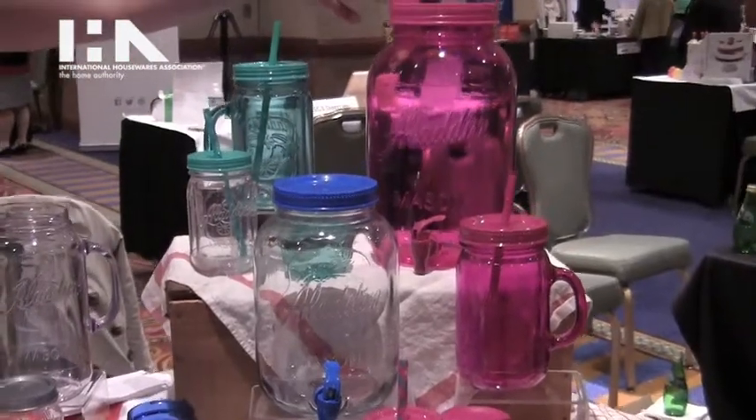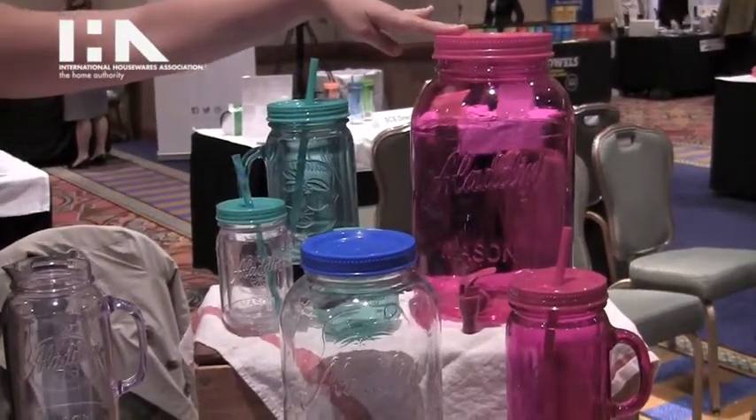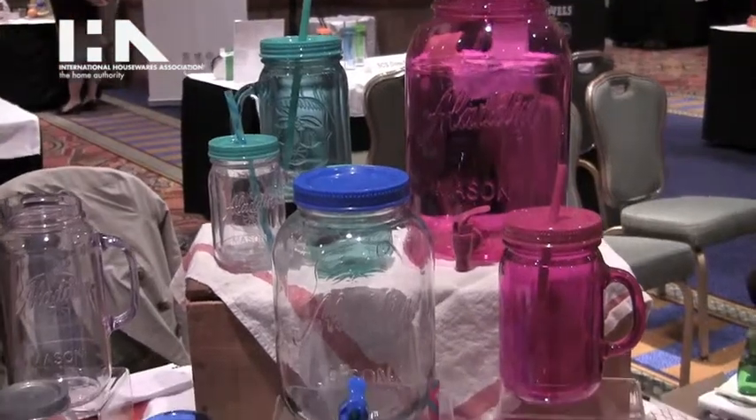There's also a two-gallon version of the dispenser in BPA-free plastic. All available at Walmart in January of 2014.